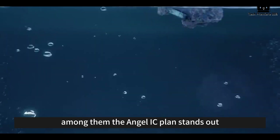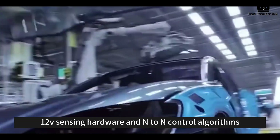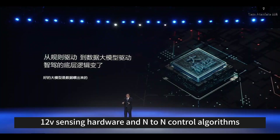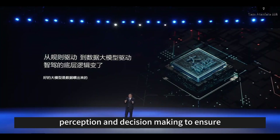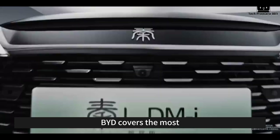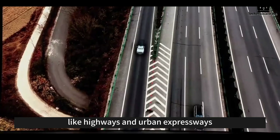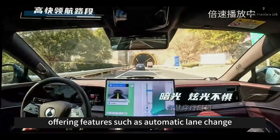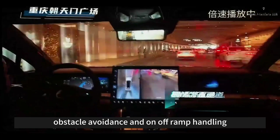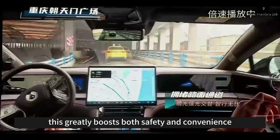Among them, the Angel Eyes C plan stands out. It's equipped with front-facing 3i5 or 12v sensing hardware and end-to-end control algorithms, enabling more accurate perception and decision-making to ensure safer driving. Thanks to this technology, BYD covers the most crucial driving scenarios for users, like highways and urban expressways, offering features such as automatic lane change, lane keeping, obstacle avoidance, and on-off-ramp handling.